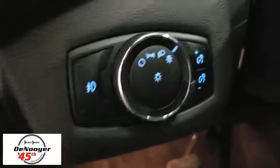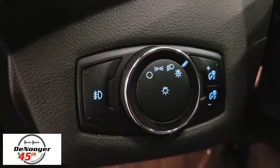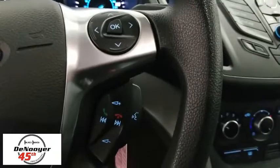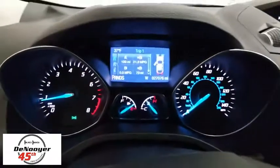Trip computer, rear window defroster, power windows, remote keyless entry, brake assist, tachometer, panic alarm, overhead console, power driver's seat, front reading lamps, driver vanity mirror.